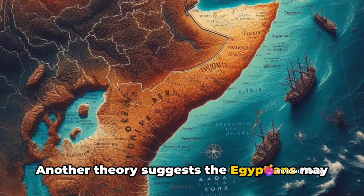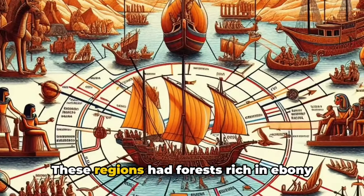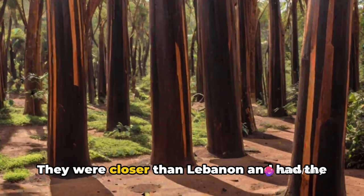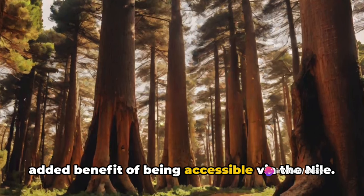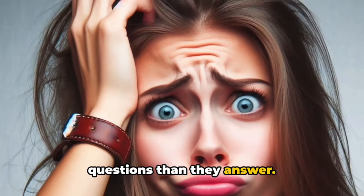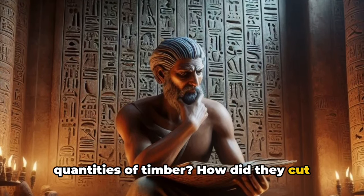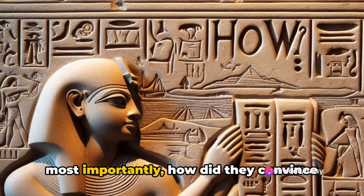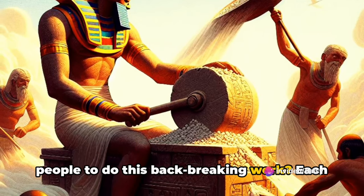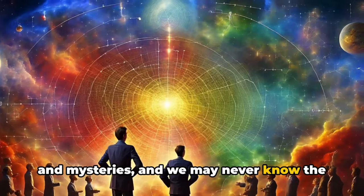Another theory suggests the Egyptians may have turned to the East African coast, specifically Somalia and Sudan. These regions had forests rich in ebony and other exotic woods. They were closer than Lebanon and had the added benefit of being accessible via the Nile. Both theories, however, raise more questions than they answer. How did the Egyptians transport such vast quantities of timber? How did they cut down and prepare the trees? And perhaps most importantly, how did they convince people to do this back-breaking work? Each theory presents its own set of challenges and mysteries, and we may never know the full truth.